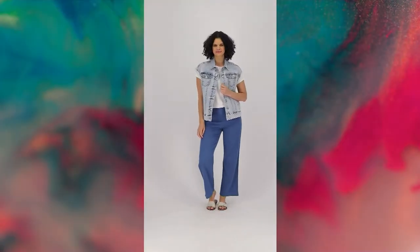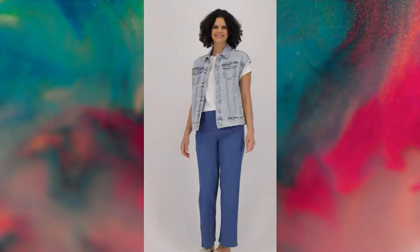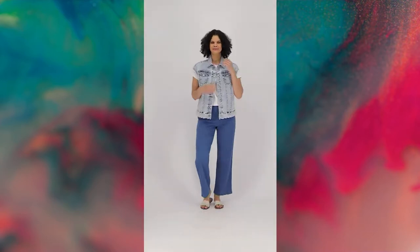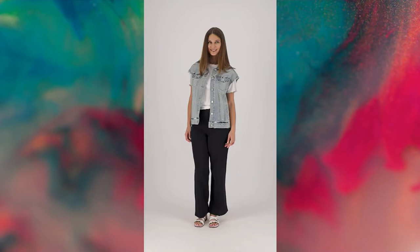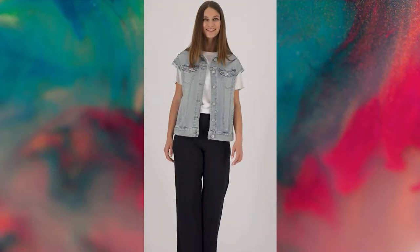I'm going to guess that you probably do not have a denim jacket like this. It's unique, it's edgy — it's everything we would expect from Lori. She takes those pieces that are tried and true, that we love and we know, and she makes them different. She logo-fies them. And that's what she has done with this jacket.